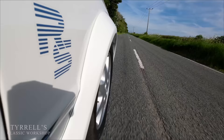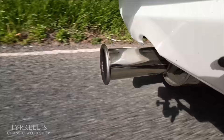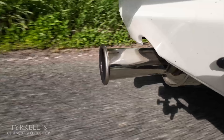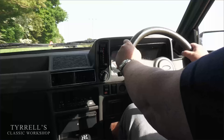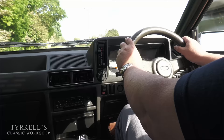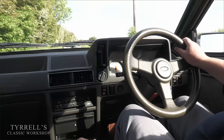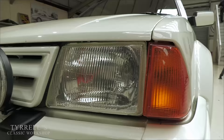This car is lovely. One more time — let's just open the taps! The engine feels as though it's going to leap out of the engine compartment at any second, but that's what front-wheel drive cars were like of this era. Just a very visceral and fun car. Well, that concludes another Tyrrell's Classic Workshop video. Hope you've enjoyed it and we'll be back with something else very soon.